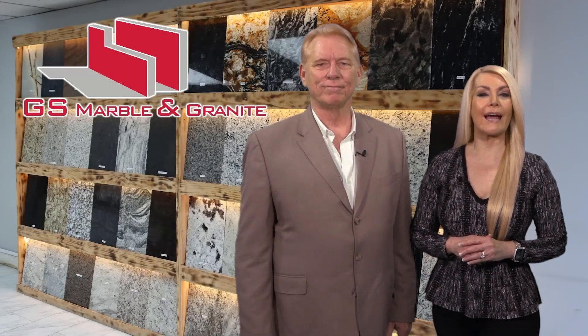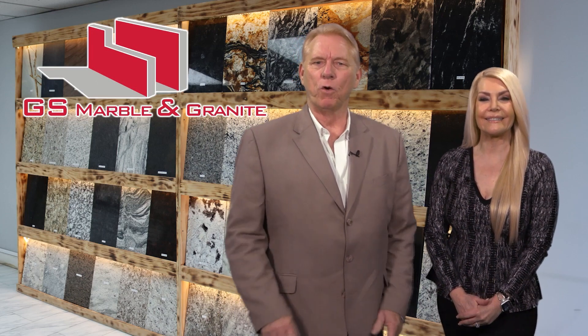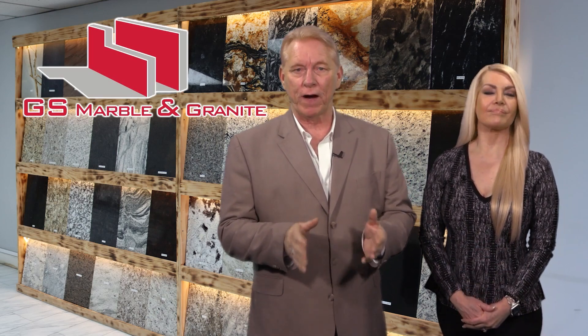Get an inside look at the stunning granite, marble, and quartz countertops offered by GS Marble and Granite. Don't miss out on the exciting showcase of professional delivery and installation services for backsplashes, fireplaces, patios, and other stone projects. GS Marble and Granite has you covered.